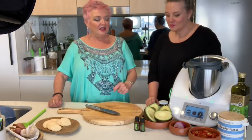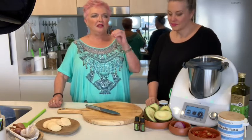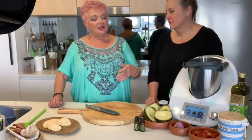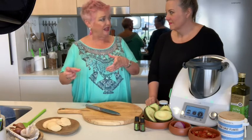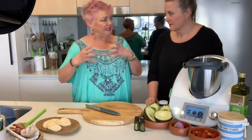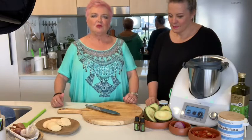I use them in hot dishes as well, but you're not getting the full benefit of the oil when you heat oils. So I try to put them in just at the end. For instance, if I'm making spaghetti bolognese, I'll put a couple of drops of oregano in at the end. So you're definitely getting the flavour, but you're not getting all the benefits of ingesting an essential oil.